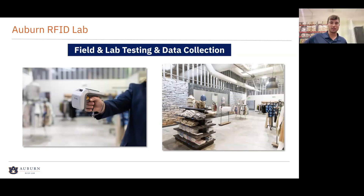Another thing we do is field and lab testing and data collection — primarily research looking forward at different tags that could be coming out on the horizon, different read environments, doing testing there, and also helping support different projects with field work. We go out and collect data and do analysis on it. These are actually some photos of the lab; we have a mock retail environment that we use for a lot of different testing.